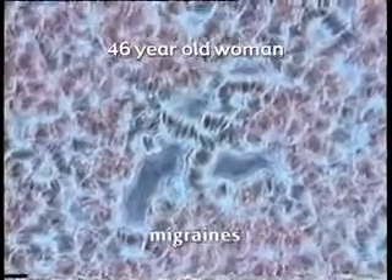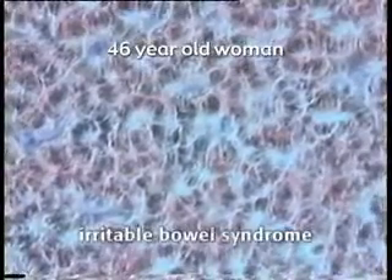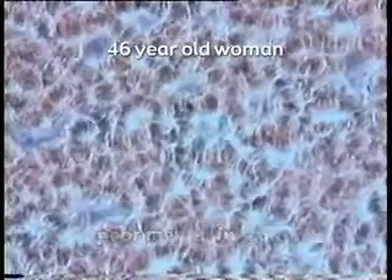The first blood we see is the blood of a 46-year-old woman at her first visit. She presented with severe fatigue and has been having severe migraines for nine years. Often the migraines will last up to five days. She suffers with irritable bowel syndrome, poor mental function, an inability to concentrate, and disturbed memory.